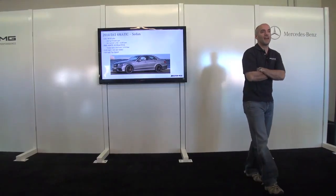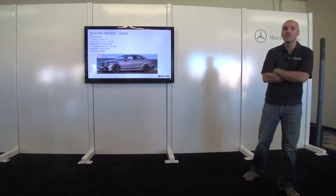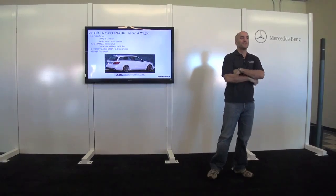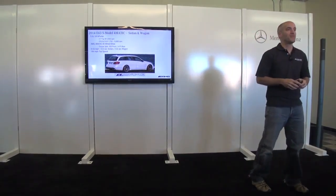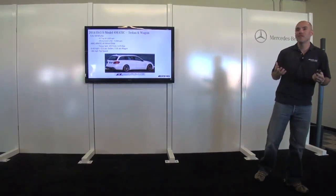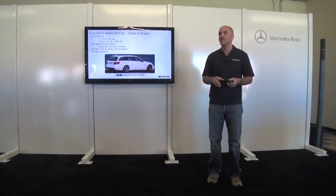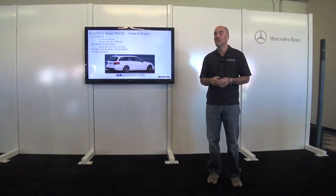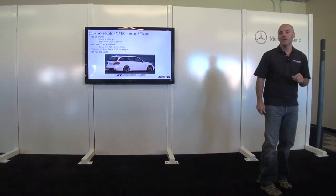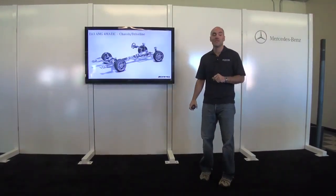The E63 4MATIC sedan delivers 550 horsepower with great upgrades as part of the E-Class facelift this year. For customers where 550 horsepower isn't quite enough, we step up to the E63 AMG S model at 577 horsepower and 591 pound-feet of torque. The beauty of our engines is the torque comes on at very low RPM — 100% of torque is available already at 1,750 RPM — so you feel the power immediately.